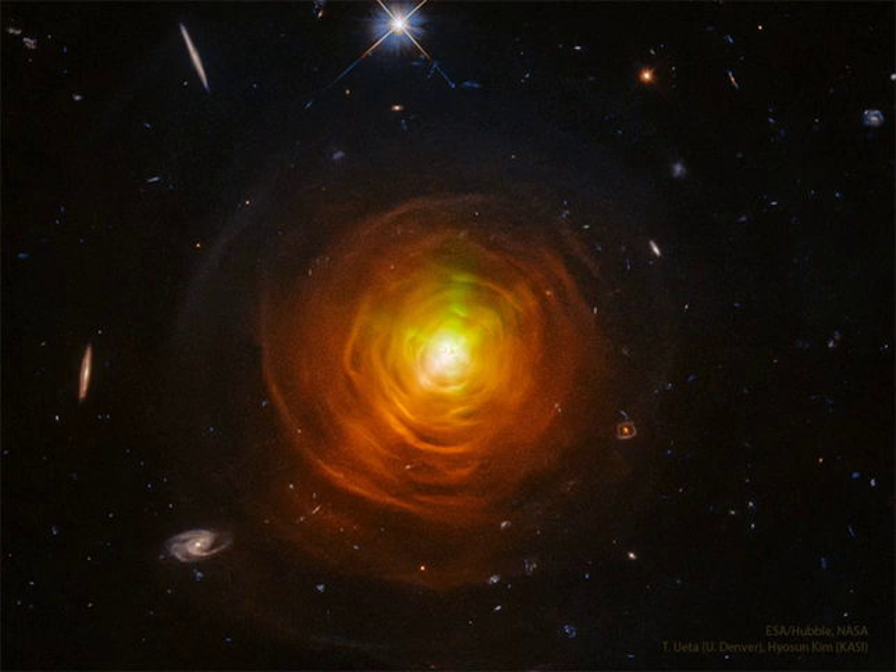What causes the nebula's complexity is unknown, but its geometry of shells and arcs are surely intriguing. The featured image by the Hubble Space Telescope details this complexity.